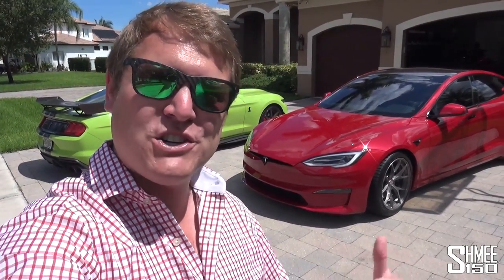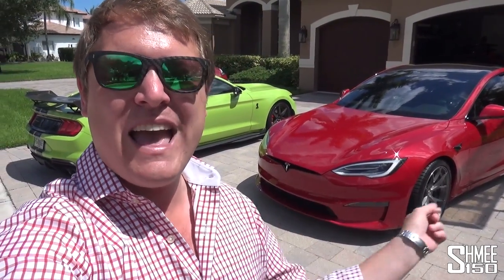For now though, we need to get on the way because along the route we need to stop at a Tesla Supercharger to do the drag races with as much charge as possible in the Plaid. So let's get cracking — jump in with Brooks, head over towards PBIR, get this charged up and see what it's like on the drag strip.